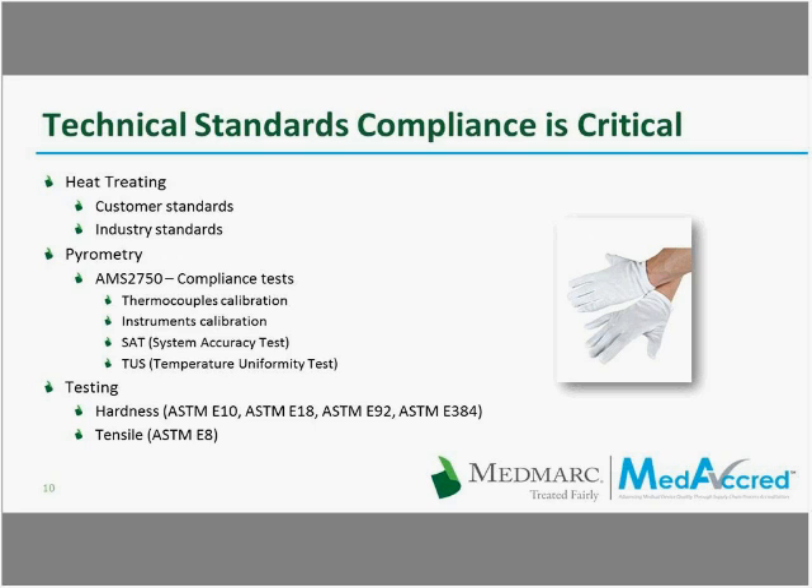For the critical process of heat treating, we can focus on three types of standards: the proper heat treating standards for each alloy, a pyrometry standard to control the equipment, and testing standards. For pyrometry, MediCred decided to adopt AMS 2750 — a standard borrowed from the aerospace industry and considered one of the most complex pyrometry standards in the industry. It implies four types of compliance tests: tests that apply to thermocouples, tests that apply to instruments, system accuracy tests, and temperature uniformity tests.